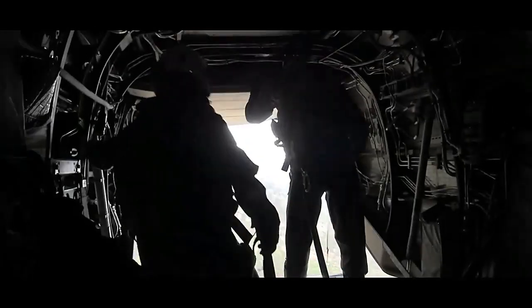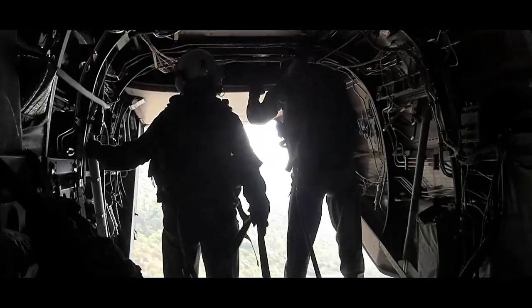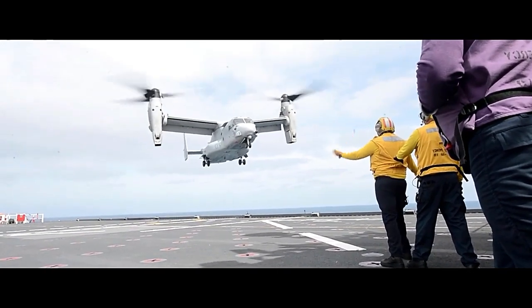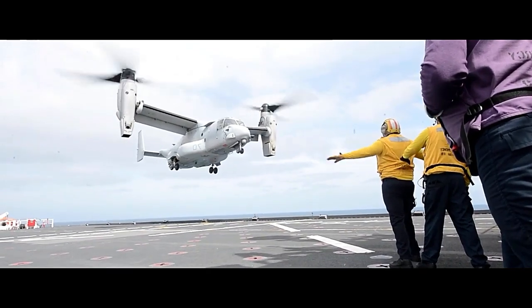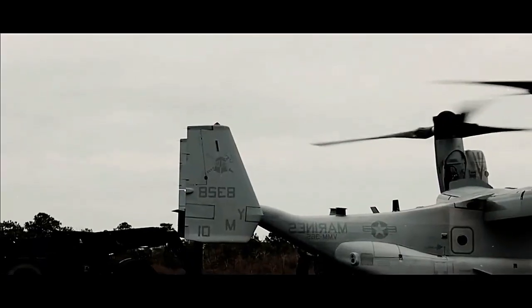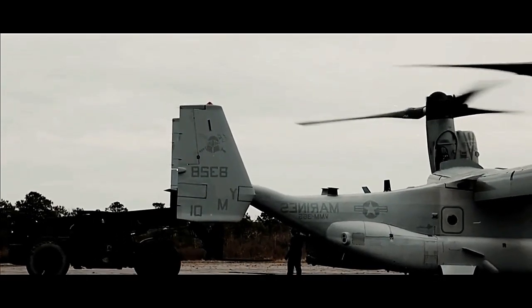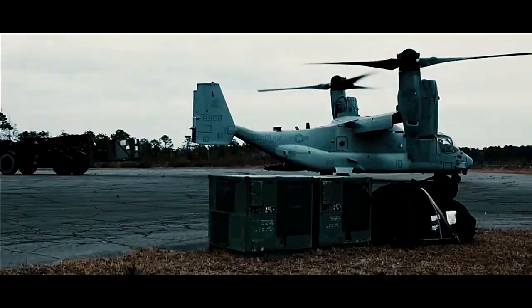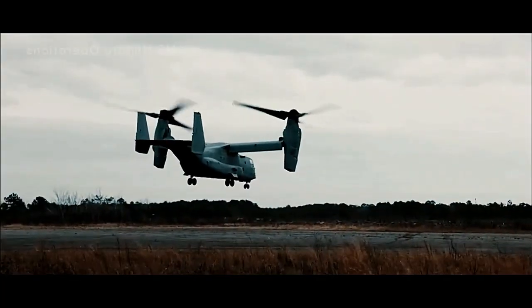In terms of defensive capabilities, the Osprey is equipped with advanced self-defense systems including radar and missile warning sensors, countermeasures dispensers, and a suite of electronic warfare systems. This enables it to operate in hostile environments and increases its survivability during combat missions.